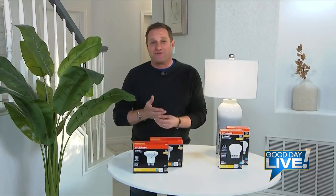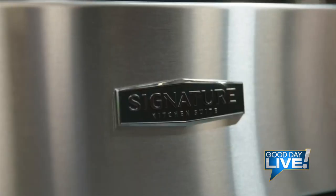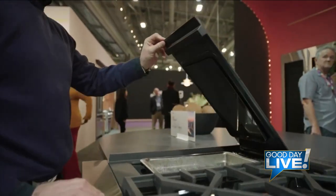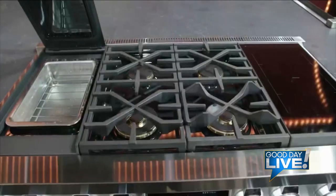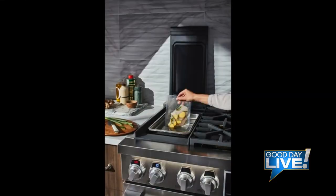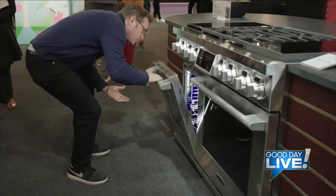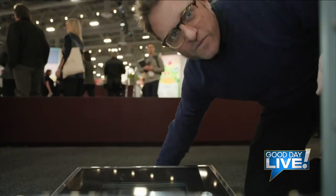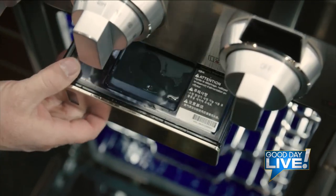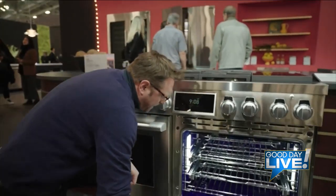On that note, the Signature Kitchen Suites 48-inch dual fuel pro range — this thing is the Swiss Army knife of pro ranges. I have never seen anything like it, and I've been in the business a long time. This thing does anything and everything: it's got sous vide built in, it's got induction and gas burners, it's got steam technology so you have a steam oven as well as your convection oven, and it's got warming drawers.